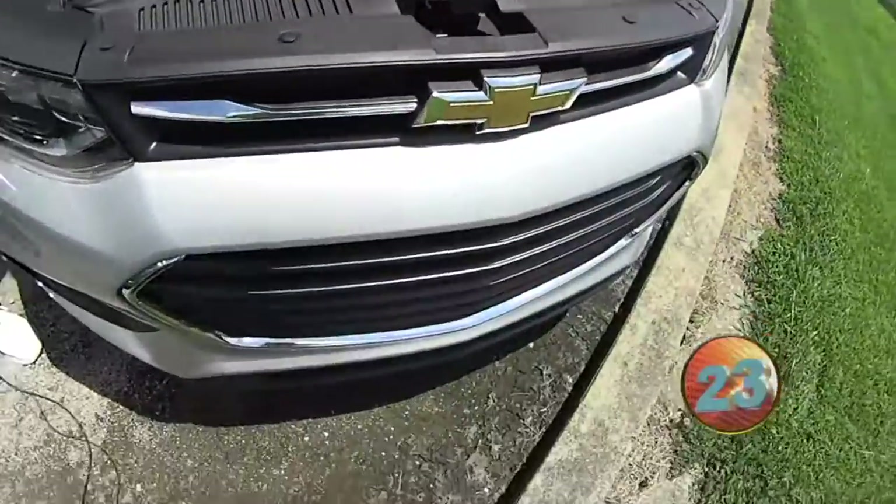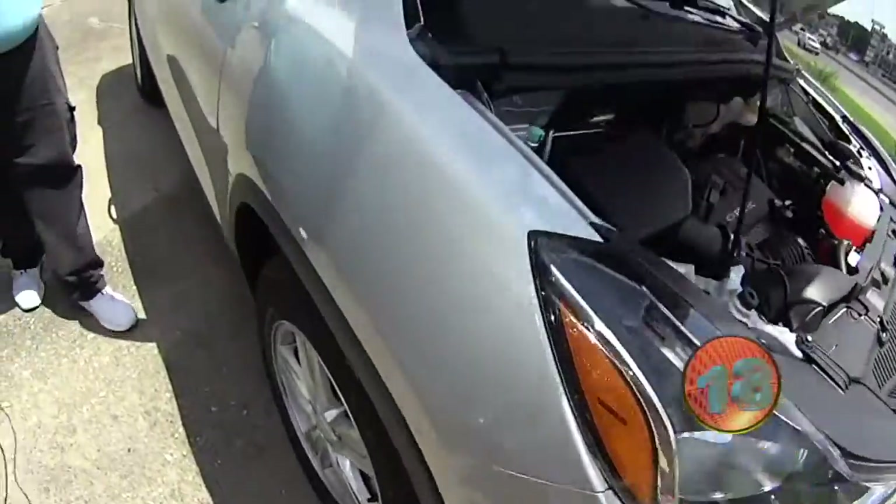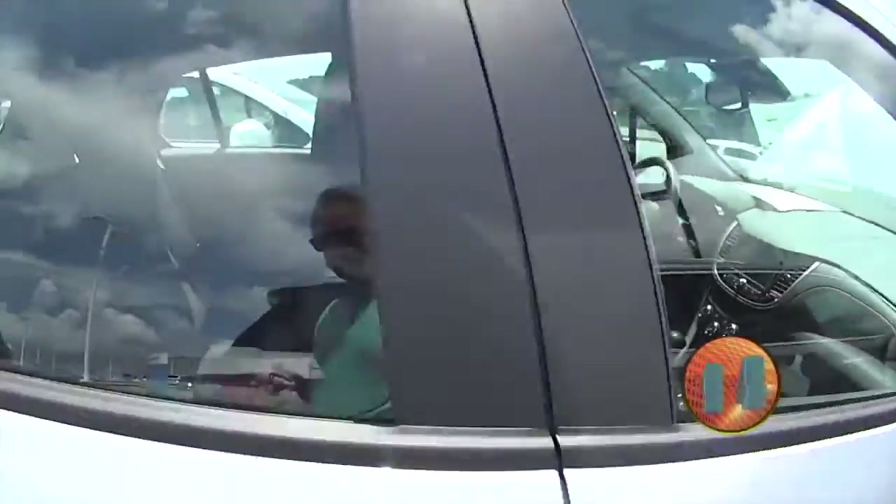1.4 liter Trax. Chevy Trax, front-wheel drive, silver in color. It's a LS model with cloth interior. It's got beautiful stitching on the dash and in the seats.